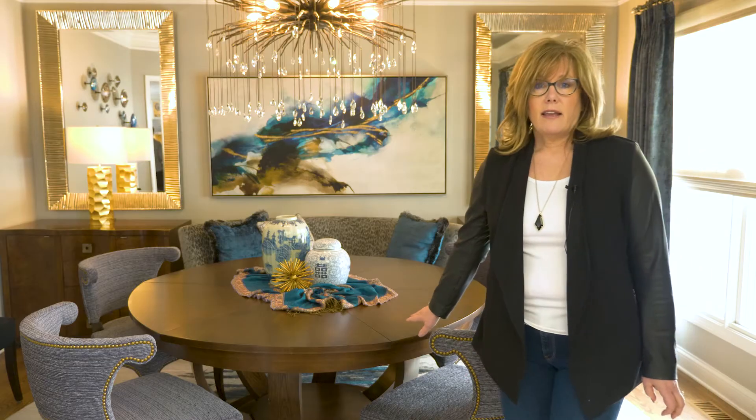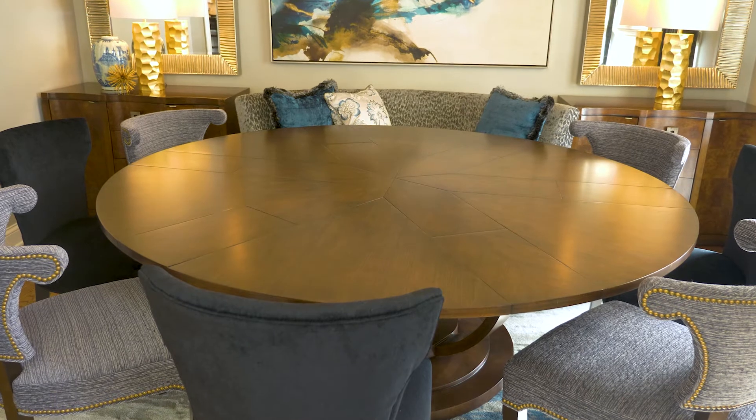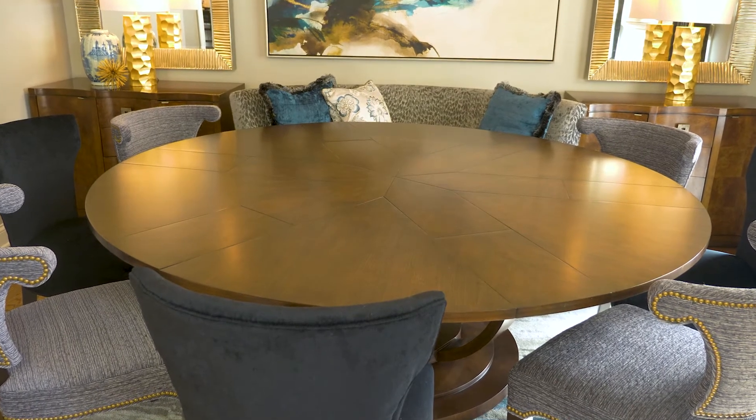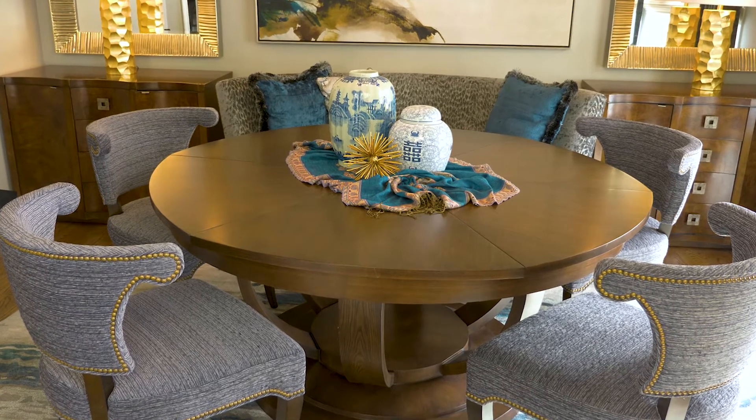Starting with this dining room table, the request was to be able to seat 8-10 people at a round table. This table top can fold out to 84 inches, easily seating 8-10 when needed, while the smaller 64 inches is cozy for 4-6 guests.